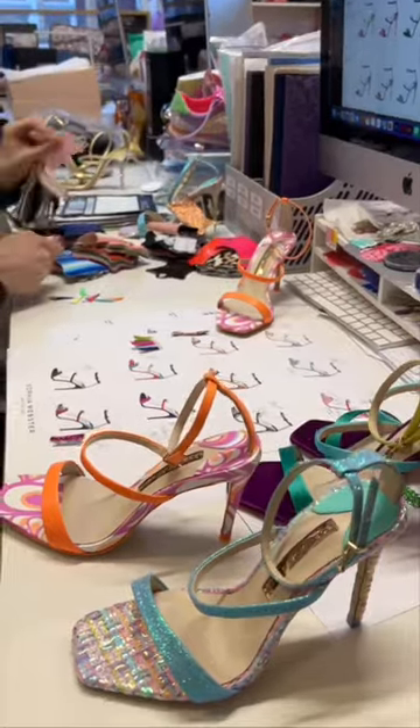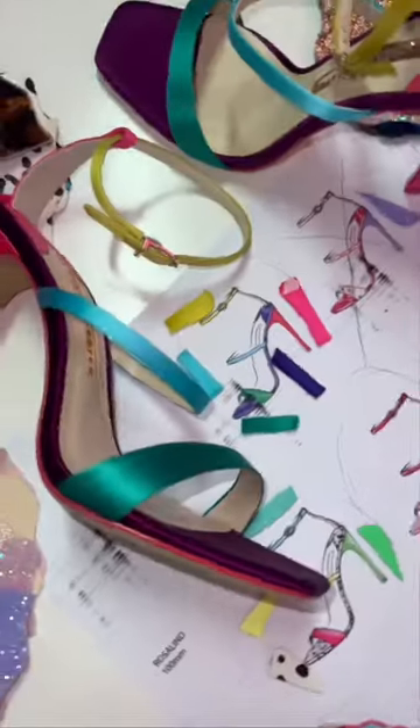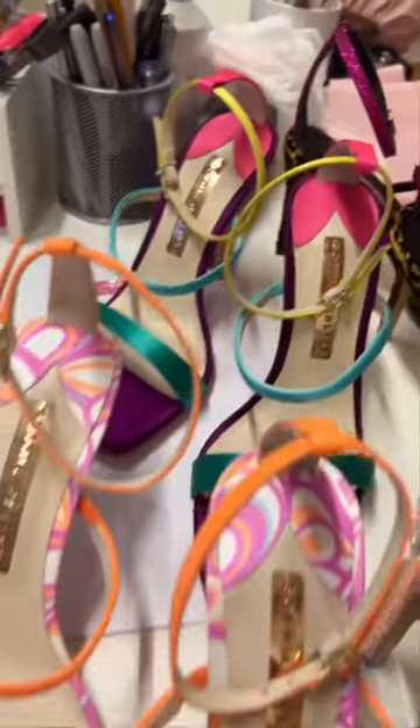With these being excess fabrics, there's a limit to how many shoes could be made before each fabric option runs out, so each of these pairs are limited edition. What do you think of the upcycled collection?